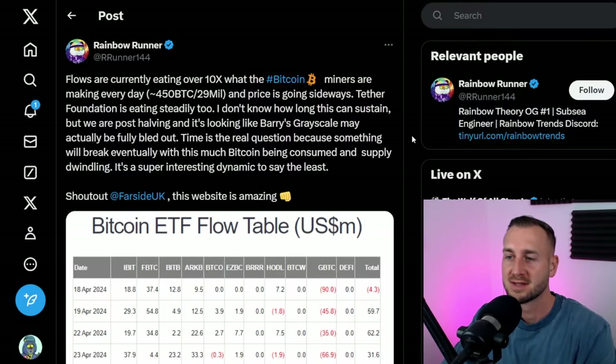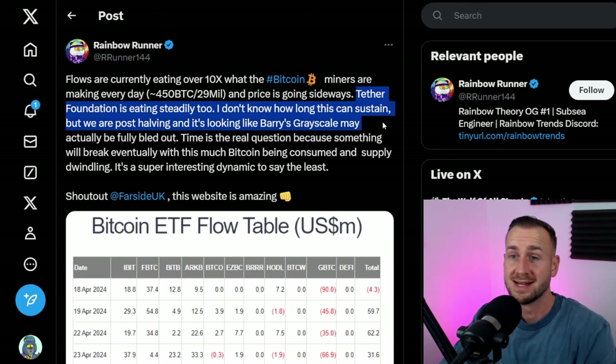We've got two ETFs — the western/American ETF and the eastern/Hong Kong ETF — both of which are sucking up coins. As Rainbow Runner posted, flows are currently eating up over 10x what miners are producing every day, with Bitcoin now emitting 450 rather than 900 bitcoins each day post-halving. On top of this, the Tether foundation is eating steadily too.